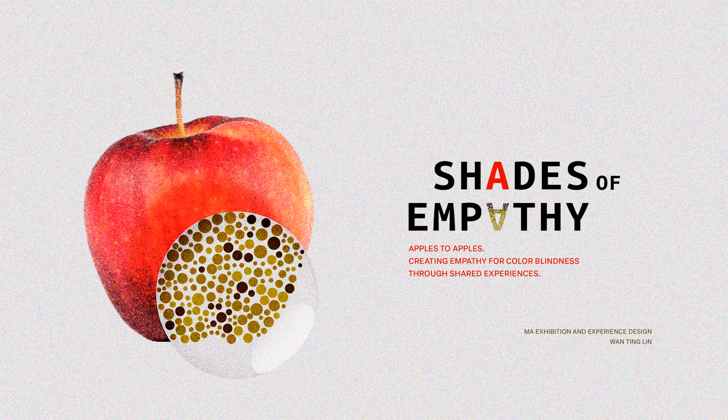Hi everyone, I'm Wendy Lin. My project is Shades of Empathy, Apples to Apple — creative empathy for colorblinders through shared experience.